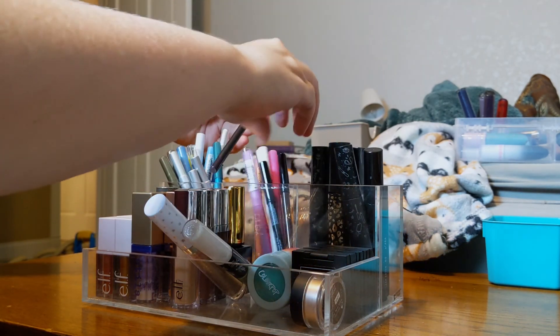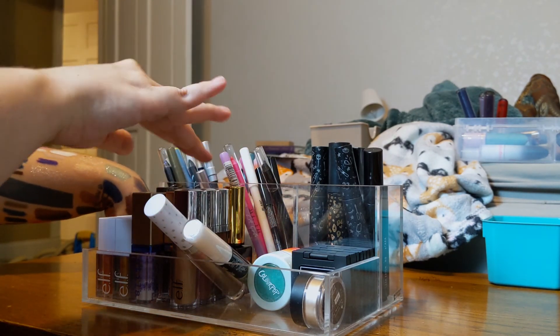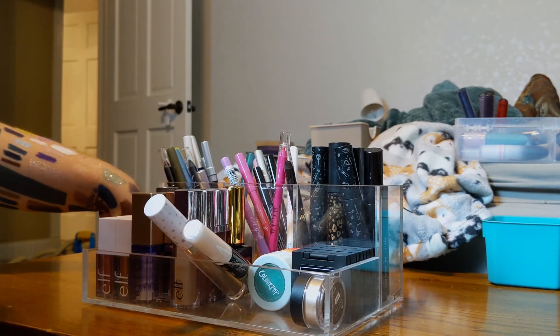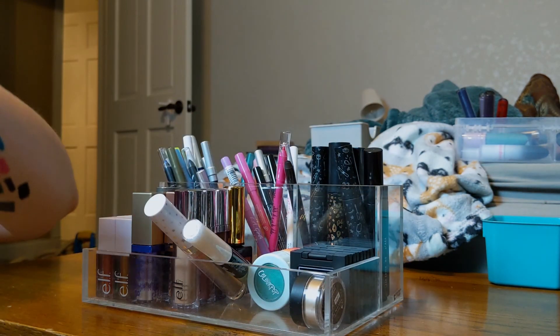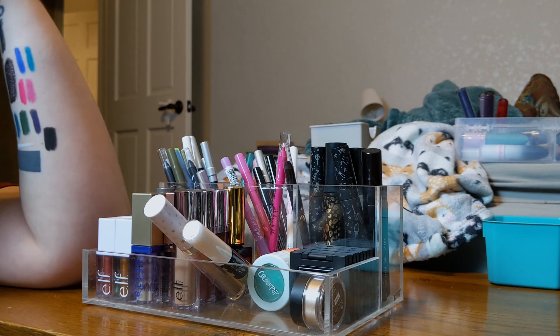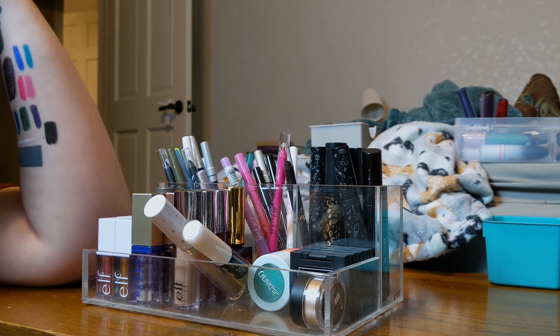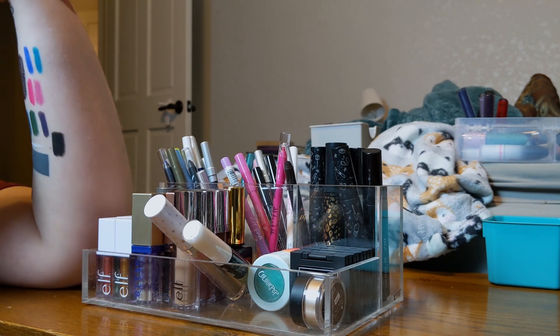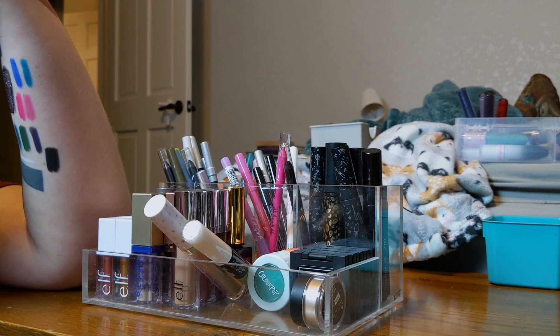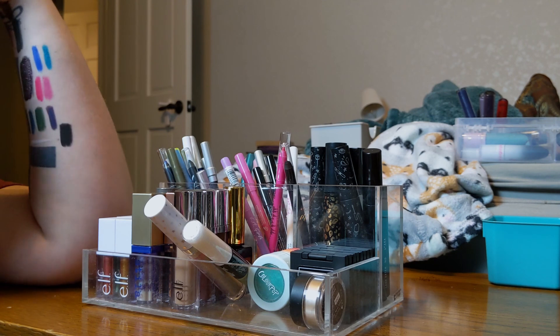I kind of separated everything: blues, greens, blacks, purples, pinks, warmer colors, cooler colors, all my eyeshadows, and then my mascaras. I'm very happy with that. I like that I fit everything down here now. It doesn't feel like I got rid of a lot, but I got rid of enough. That is the end of this part — stay tuned for part three. I don't know what we're going to declutter next, but stay tuned all the same. See you there. Bye!